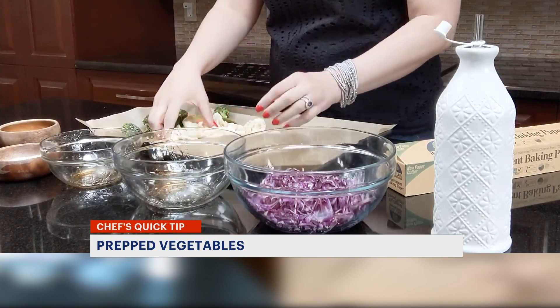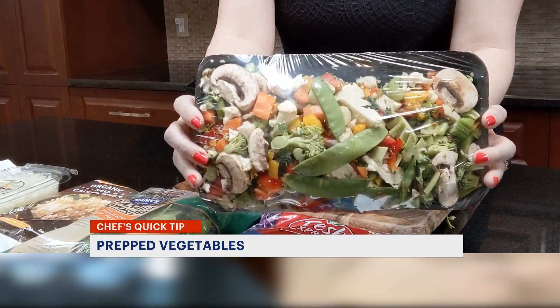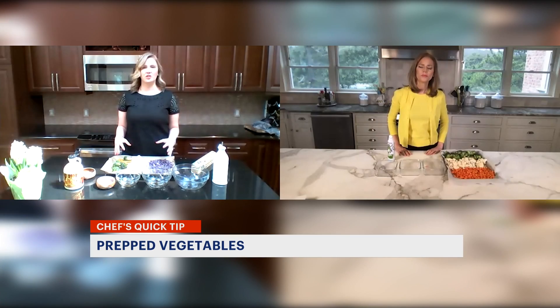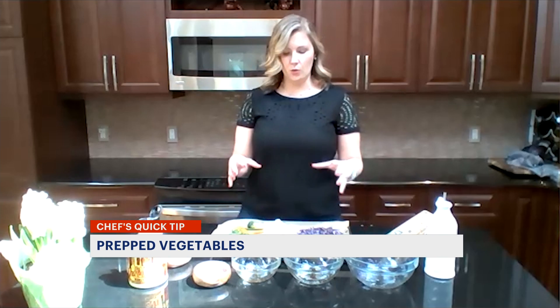If you don't want to cut anything at all, you can buy prepped vegetables. One of the great things about batch vegetables is you don't just have to use them as a side. You can use them in an omelet, with pasta, or if you're looking for a Meatless Monday, you can pair them with a really delicious jasmine rice and your meal is set.